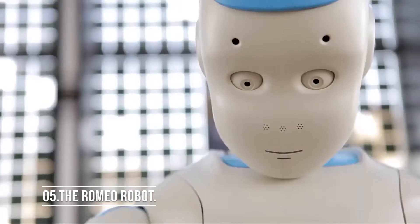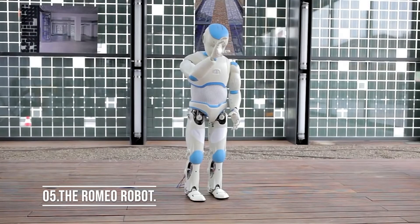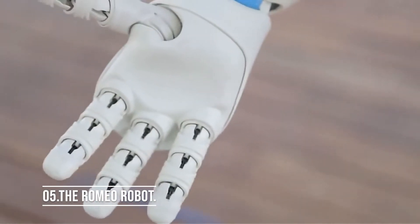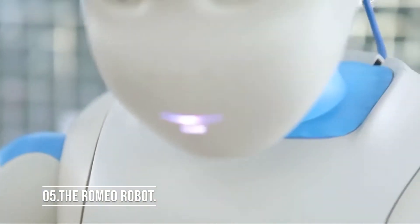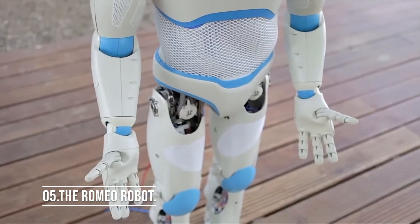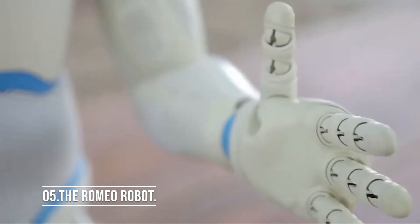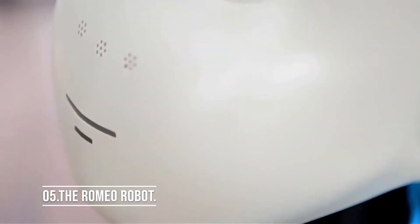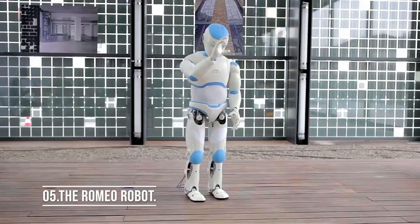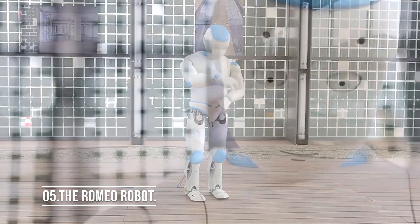Number 5: the Romeo Robot. Romeo was unveiled at the Innorobo 2014 event and has left numerous people mind-blown ever since. It's a 140-centimeter-tall humanoid robot designed to explore and further research into aiding elderly people and those with compromised autonomy. Multiple French and other European laboratories collaborated to develop Romeo. Its size was determined to make it ideal for opening doors, climbing stairs, and reaching objects on a table. Thanks to its artificial spine featuring four vertebrae, Romeo enjoys 37 degrees of freedom of movement.